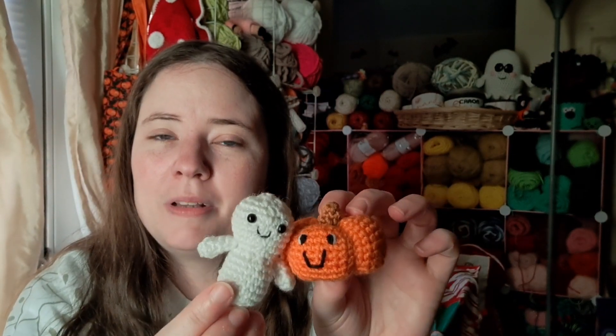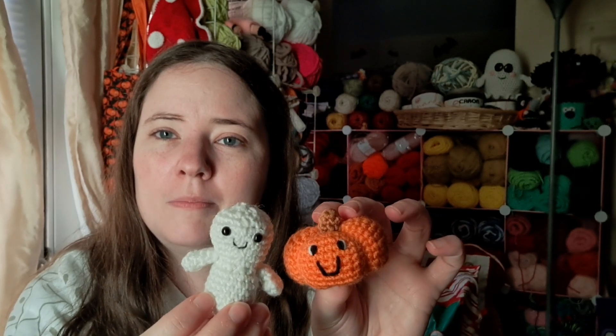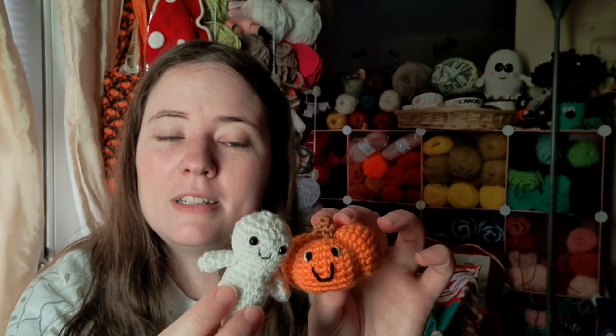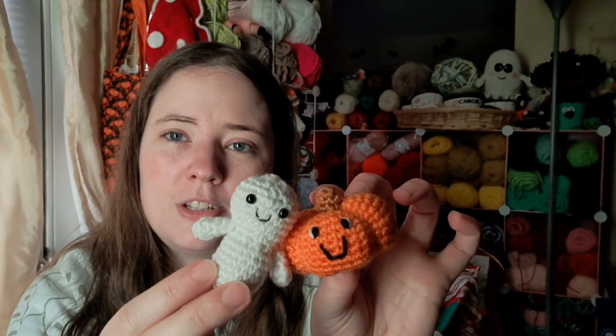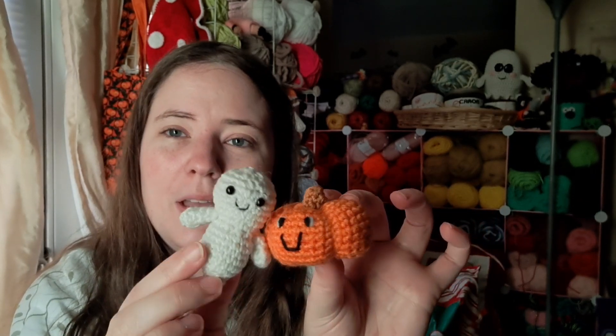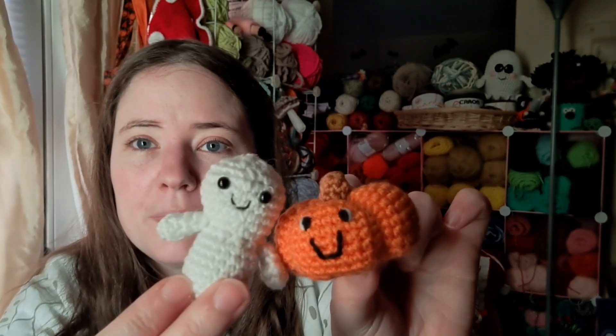These are free patterns by Five Little Monsters Crochet. She did, I believe, last year 12 free Halloween patterns. They're little, and these are two of them. I wanted to make all of them this year — I'm going to try to make all of them. I used a size 2 yarn, a really small one, and a C hook, which I believe is a 2.75 millimeter. It's really small, but I love them. They're cute.